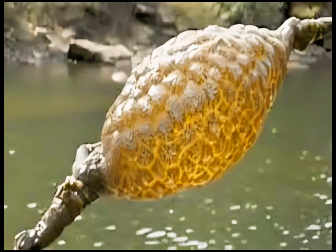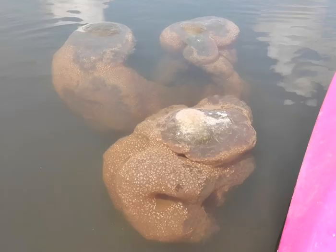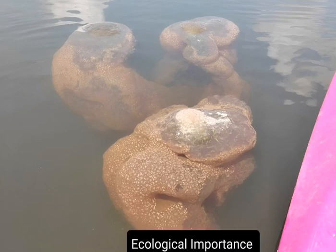Autozoids, responsible for feeding, use a crown of ciliated tentacles called a lophophore to capture microscopic food particles like plankton and bacteria. Heterozoids, specialized for defense or reproduction, protect the colony or facilitate the production of new zooids.